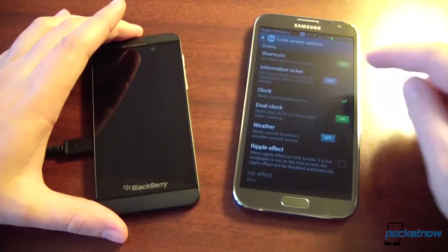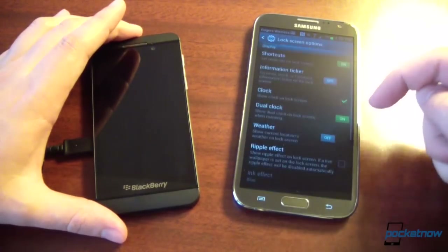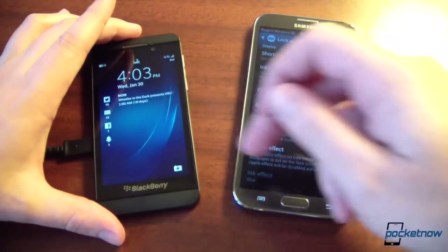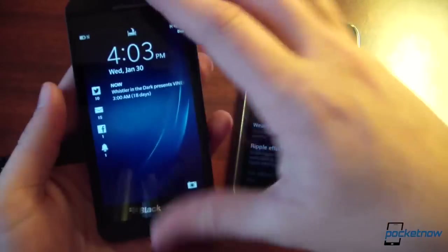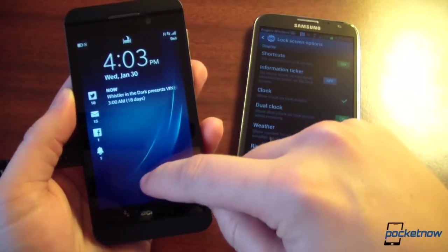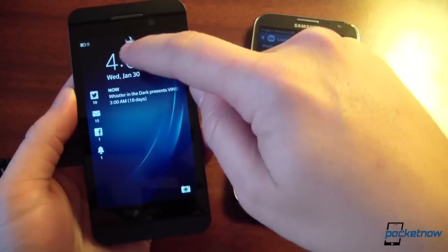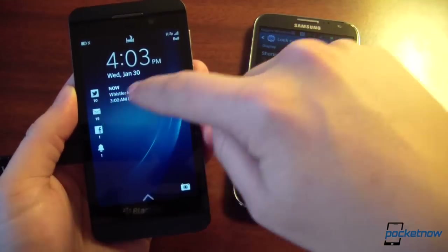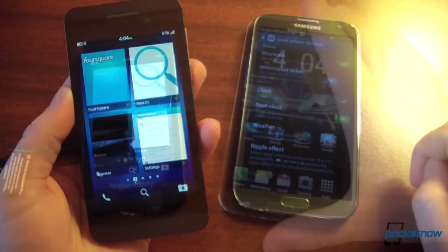On Android you can unlock from anywhere, bottom or top, and if you're running a skin on top of Android you probably have a whole lot of lock screen options — like TouchWiz gives you on Samsung. Whereas with BlackBerry, not much is going on; you just have a peek at your notifications and recent events. It actually looks a lot like Windows Phone 8. You just have to swipe up from the bottom — if you try swiping from anywhere else, the device doesn't understand, and eventually it'll tell you to come from the bottom.